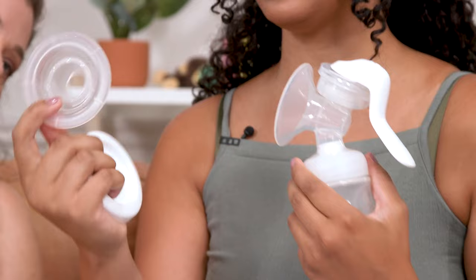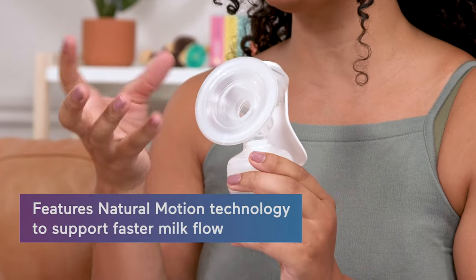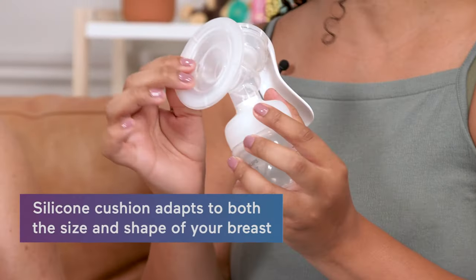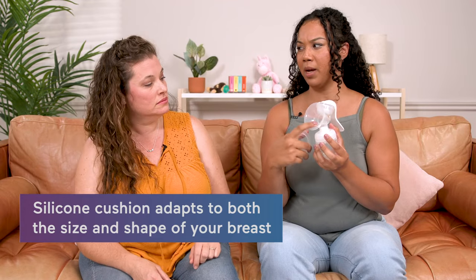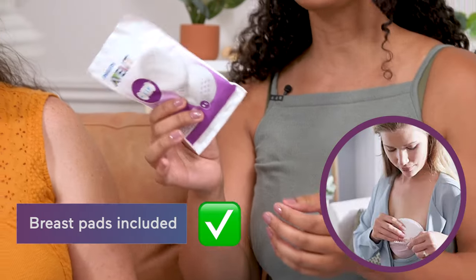It also comes with a silicone cushion adapter that mimics the baby's natural suction. This one would probably fit better than the Medela because of the additional cushion — it won't be as harsh around the nipple. What's also nice is it comes with breast pads, so when you're really full and sometimes you'll leak, this is nice — it literally sticks to your bra.